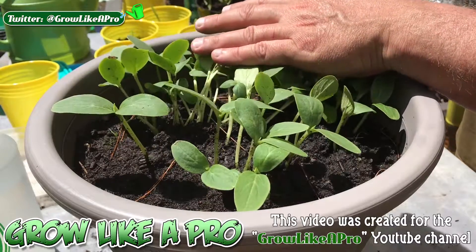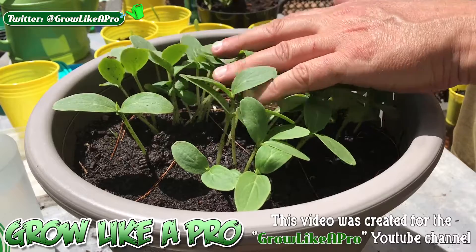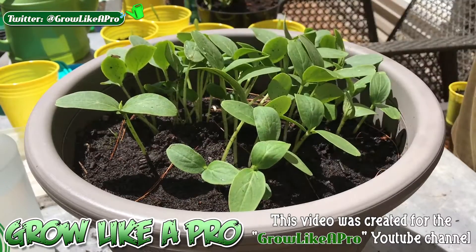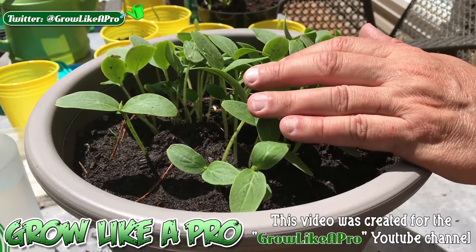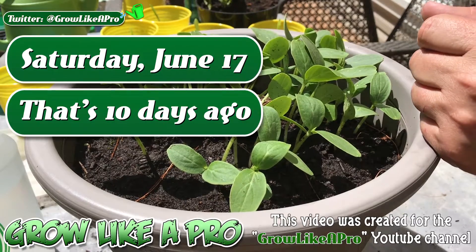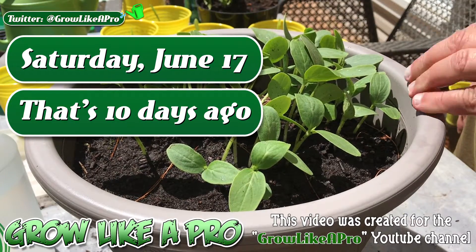I don't know exactly what I'm going to do with them, but I think they need to get transplanted very soon. I just wanted to show you — these are really super healthy plants. All I did was just toss the seeds in there, put a little bit of soil on top, and that was it. I watered them down that day — that was on a Saturday. I'll put up on the screen when all of that happened so you can see exactly how long they've been sitting in this pot.